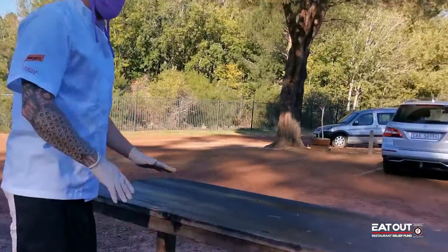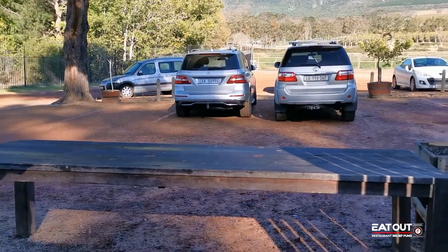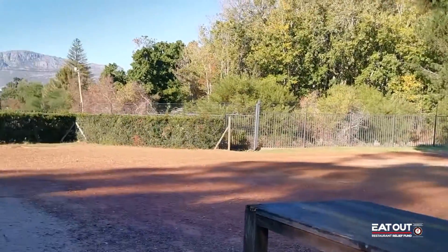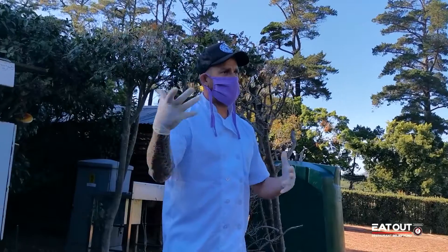When the community guys come to pick up the food, it all goes on this table. They sanitize — we don't make contact. It's left on the table for them as we see them arrive and they go off. That's kind of the routine of the day.